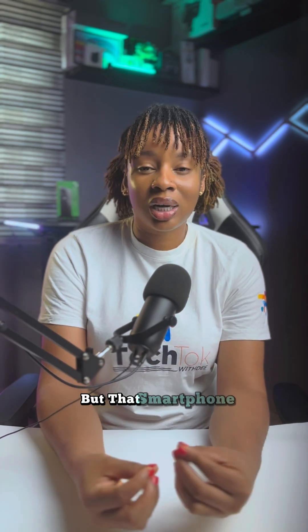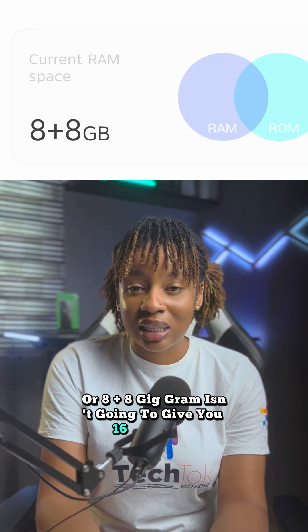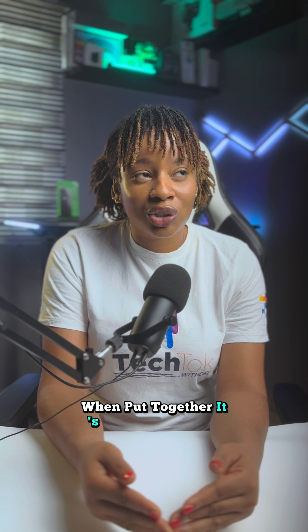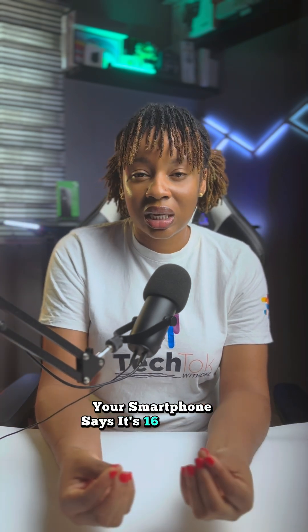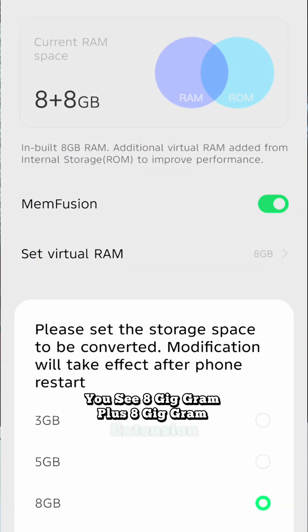Many people don't know this, but that smartphone that says 3 plus 3 gig RAM or 8 plus 8 gig RAM isn't going to give you 16 gig RAM when put together. It's just a marketing trick from smartphone manufacturers. Your smartphone says it's 16 gig RAM, but in settings you see 8 gig RAM plus 8 gig RAM extension.